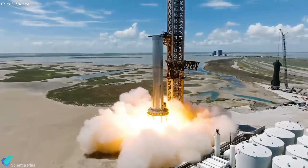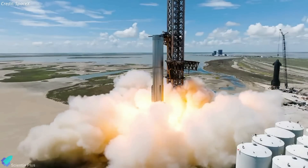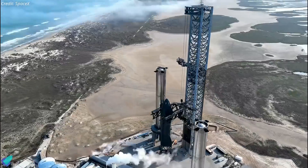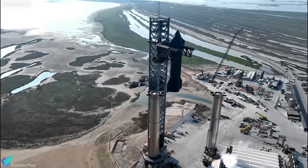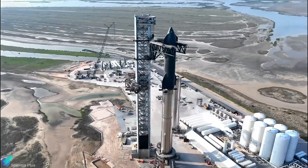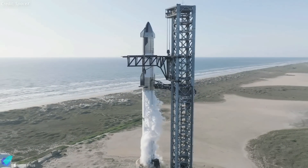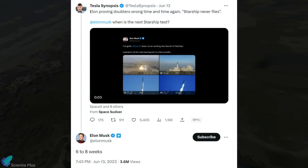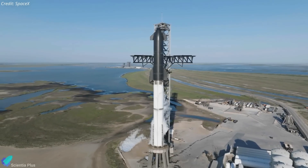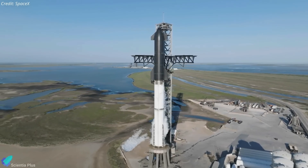Booster 9 static fire tests will begin once the orbital launch pad repairs and rebuild are complete. Once Ship 25 and Booster 9 successfully complete their ground tests, the next major milestone will be the full stack, followed by a wet dress rehearsal ahead of the test flight. According to Elon Musk, SpaceX aims to launch Starship again in six to eight weeks; however, that timeline may be ambitious given the amount of preparation needed.